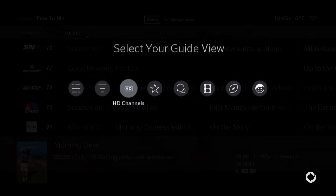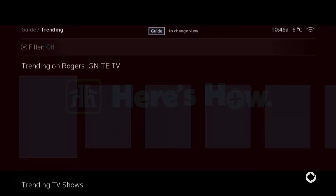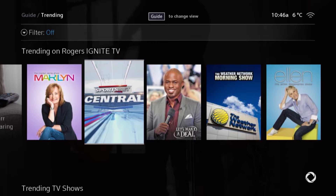Next, try Favorites. Customize it to find what you want to watch on your favorite go-to channels. Trending is where you can see what everyone else is watching, because you just might want to get in on that.